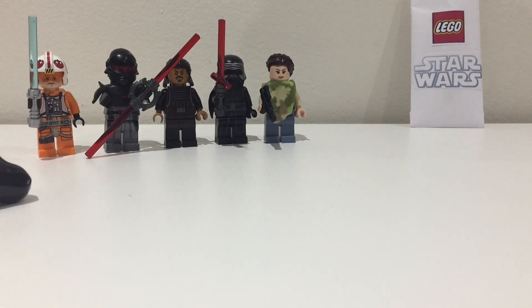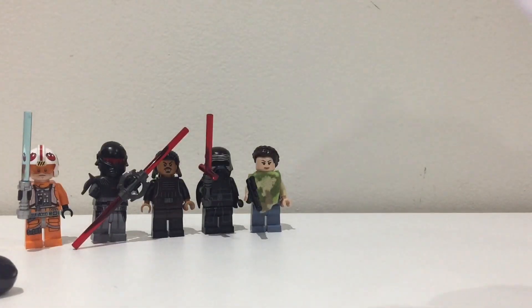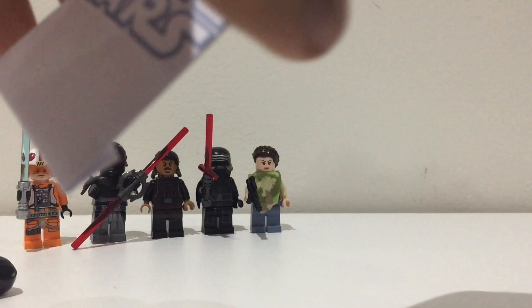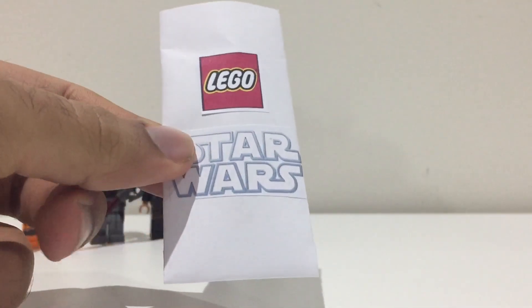Here's the last figure and it's supposed to be the best one. It's a small pack so I think it's going to be something very exclusive — maybe BB-9E, maybe Rotta the Hutt, or maybe a chrome figure. I think this is going to be a really cool packet, let's open it up.